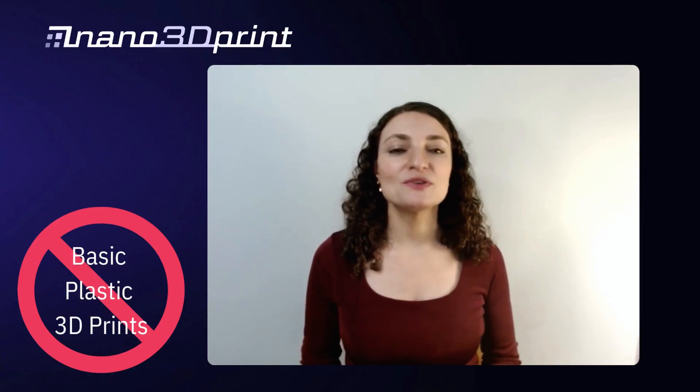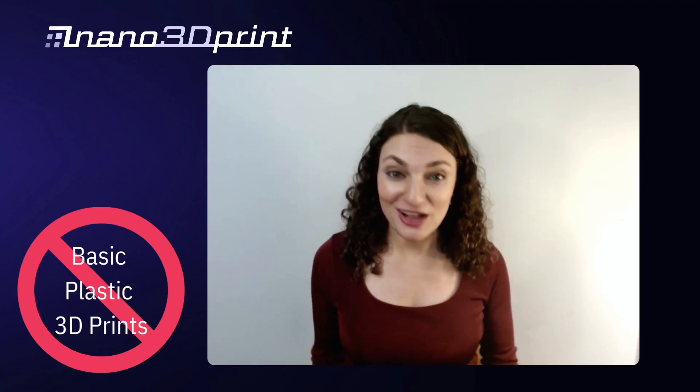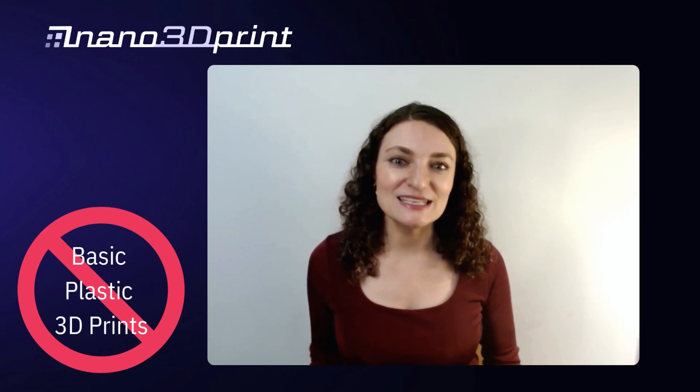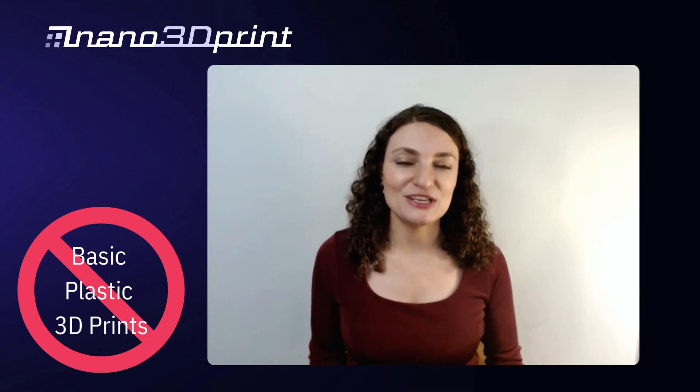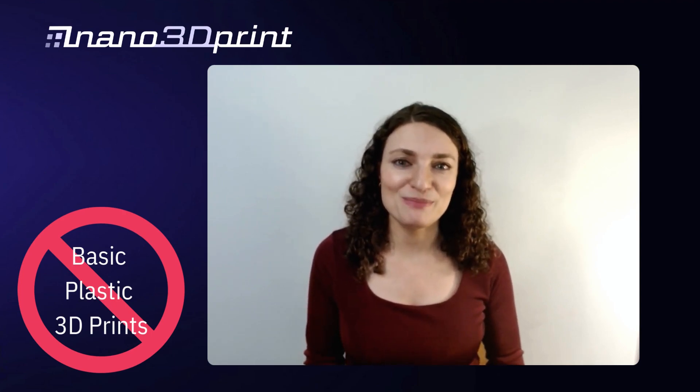Printed electronics is one of the most rapidly growing markets in the field of 3D printing today. Maybe you've thought about trying to 3D print your ideas, but we're limited by basic technology that couldn't produce wires or functional objects with embedded circuitry.